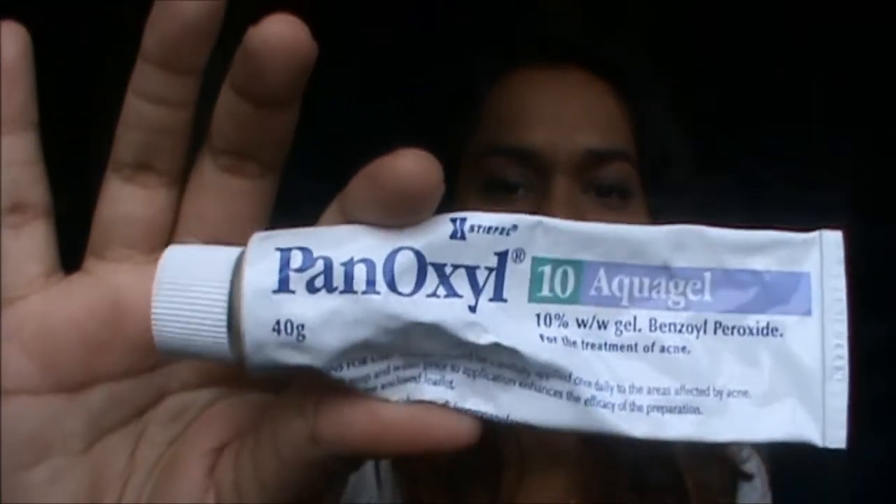It looks like this — all I do is take a small amount and put it around my eyes. Next I use benzoyl peroxide all over my face. I'm using the 10% one — I started off with the 2.5%, then went up to 5%, and now I'm on the 10%.